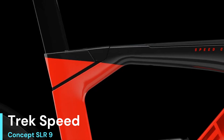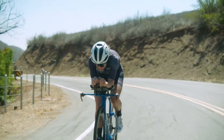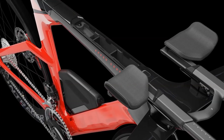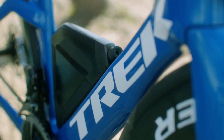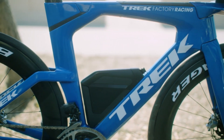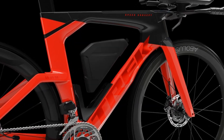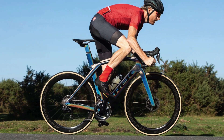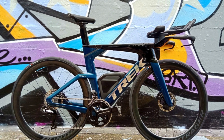Number 3: Trek Speed Concept SLR 9. Trek claims that the new Speed Concept saves 6 minutes on the Kona bike course compared to the previous model. To test this, they used a life-sized mannequin in the wind tunnel for apples-to-apples comparisons and found that the new bike was faster at all wind angles. Our real-world testing confirmed these findings. When we took the new Speed Concept for a ride, it lived up to the marketing claims, providing a comfortable and familiar ride feel, allowing us to stay in position without feeling unstable. The hydraulic disc brakes provided superior braking power compared to the previous rim brakes, instilling confidence during rides.